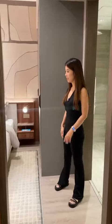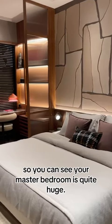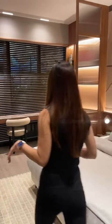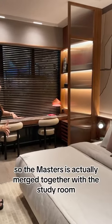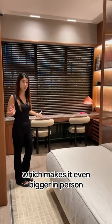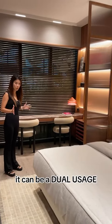Come on in. You can see the master bedroom is quite huge. So let me show you why — the master is actually merged together with the study room, which makes it even bigger in person. It can be a dual usage.